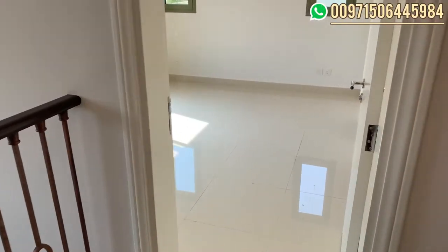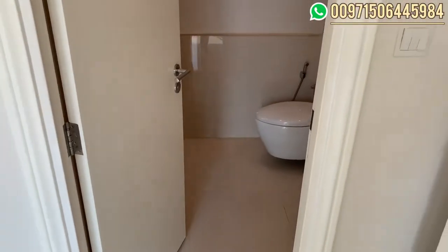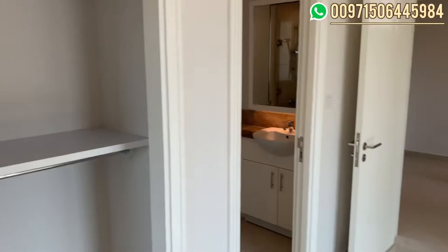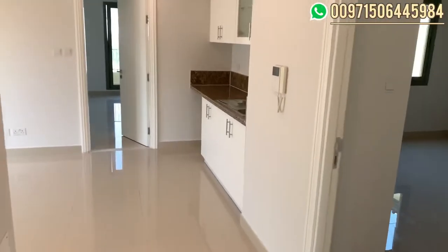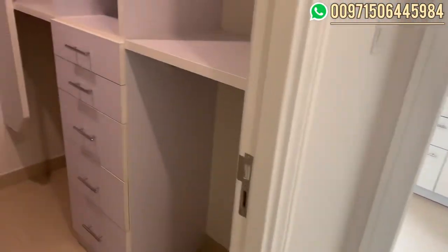On the second floor, here we have the first room. All the rooms are en-suite — they have their private toilets or bathrooms. Here we can also see the big balcony where we can see the community. Here we have the second room. All the rooms have very decent sizes, bigger than normal. And here we have the dressing room for the second room, with the bathroom.